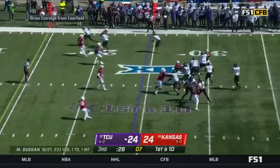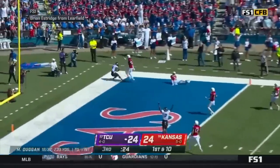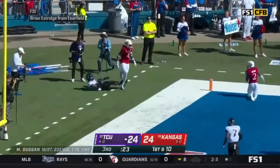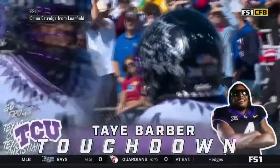Duggan takes the snap, play action, pressure from the edge, steps up, throws it in the end zone in traffic — going high, bringing it down for the score. Touchdown, Taye Barber! The Frogs score again with 23 seconds to play in the third. How about that throw for Max Duggan, essentially throwing him open like a quarterback.